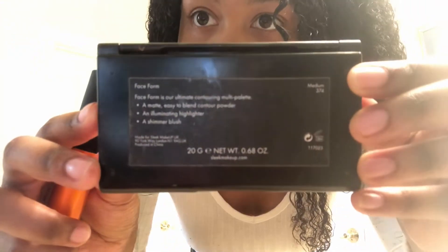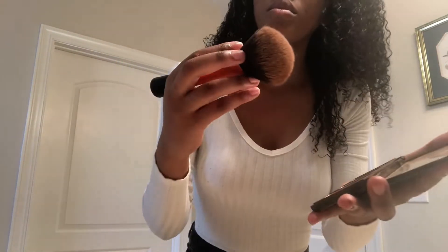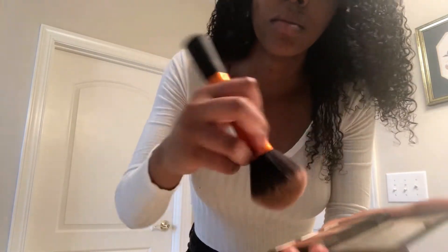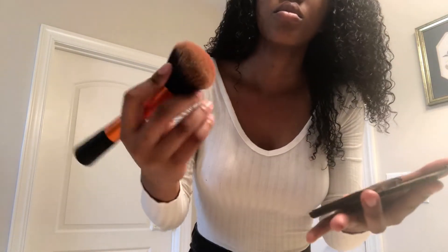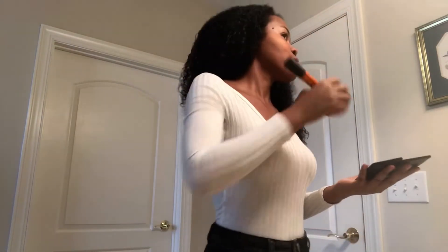Next I take my palette from Sleek Makeup — the Face Forming Palette, which is supposed to be matte blending contour powder, illuminating highlight, and shimmer blush. I actually use the shimmer blush on my face as a mix between a blush and a bronzer, using a powder brush from Real Techniques by Sam and Nick. I'm applying it a little bit above where you'd put contour and right about where blush goes — it's just dark enough to work for both, and I like that it's shimmery.